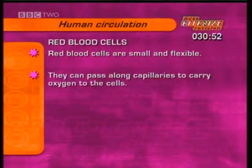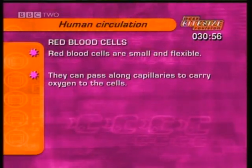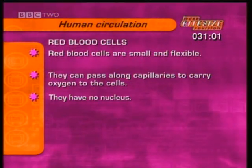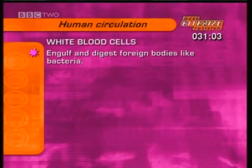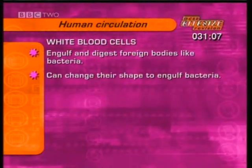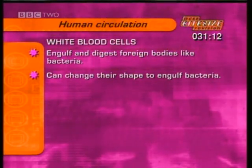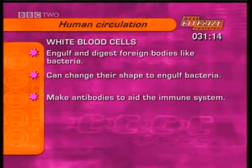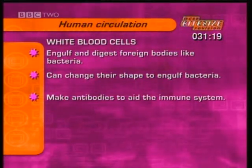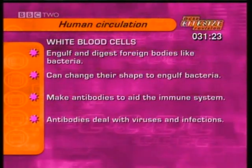Red blood cells are small and flexible so they can pass along capillaries to carry oxygen to the cells. Unlike most other cells, they have no nucleus. White blood cells engulf and digest foreign bodies like bacteria; they are adapted to their function because they change their shape to flow around bacteria. White cells also make antibodies to aid the body's immune system. Antibodies fight threats from viruses and infections from outside the body.